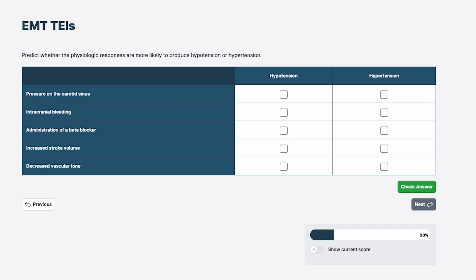The concept of the option box you see here basically takes things on the left and wants you to categorize or classify them by checking a box on the right-hand side. This one says: predict whether the physiologic responses are more likely to produce hypotension or hypertension. What we're really doing here is testing your knowledge of core pathophysiology — this is what the National Registry looks to do, get a little deeper. There's no partial credit for these questions, so let's go over the pathophysiology and see what it's going to take for you to succeed.